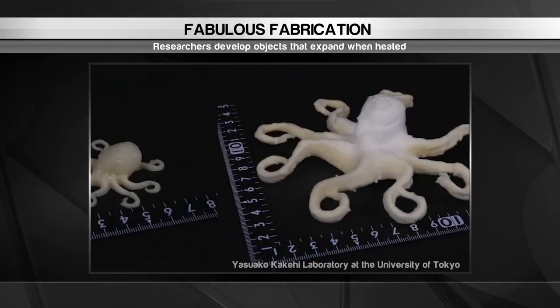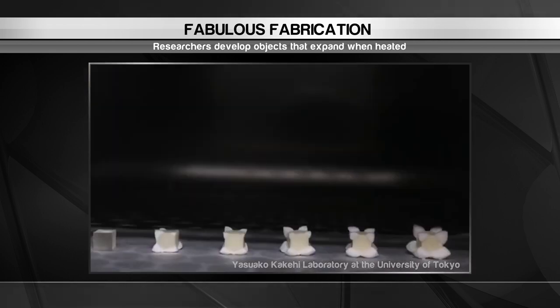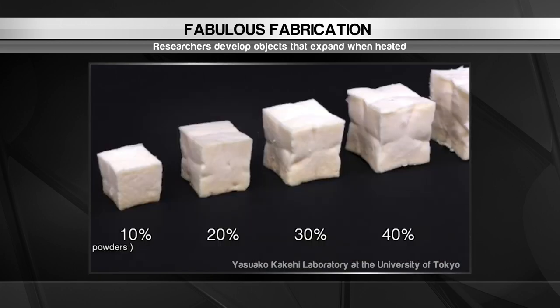Researchers at the University of Tokyo have developed a method called ExpandFab that uses heat to create 3D objects. The objects are made of a special mix of foam powder and elastic adhesive. The user specifies what they want to create and how large they want it to become using design software.